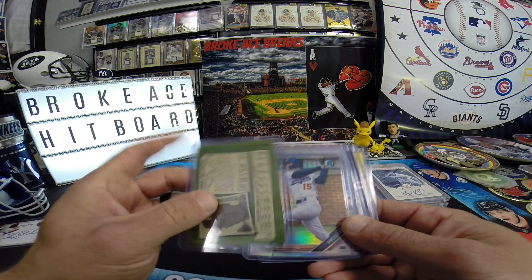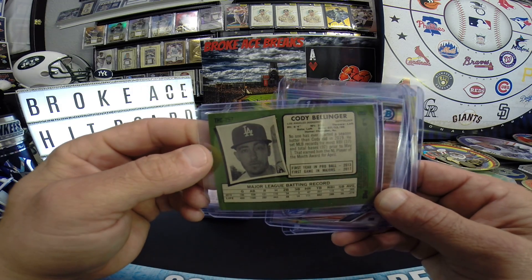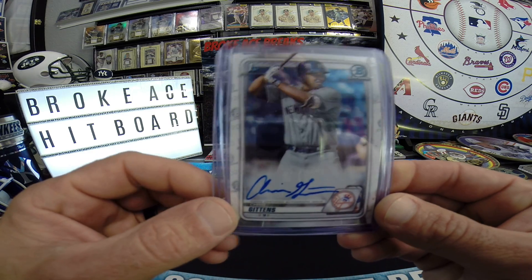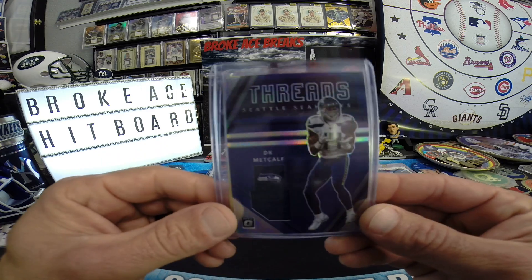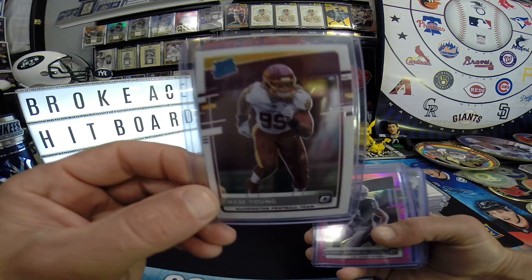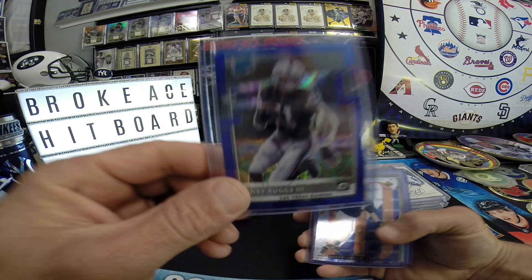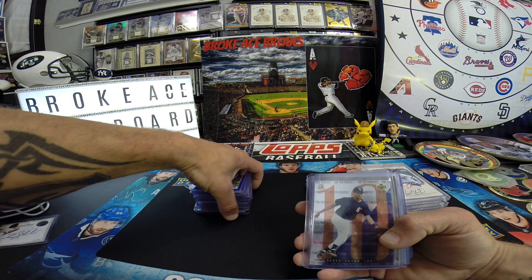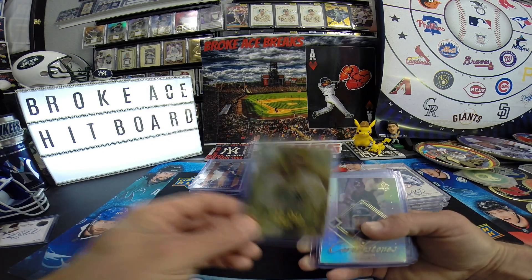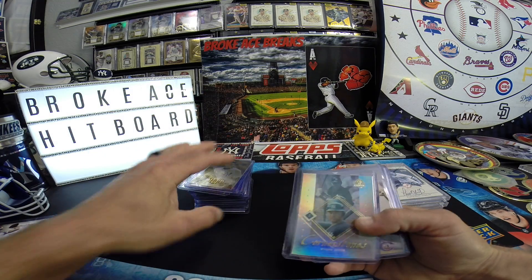Bellinger purple refractor — it should be numbered, but I don't see it anywhere. All purples are numbered. Cody Ho's first Bowman refractor — good buy, I think it was six bucks. Chris Gittins. DK Game One, Clay Pool yellow — I'm gonna rip through these. Chase Young Optic, Henry Rugs pink, Bowman blue scope. And I got a ton of Jeter foil cards — Upper Deck, a lot of early 90s and mid 90s stuff.